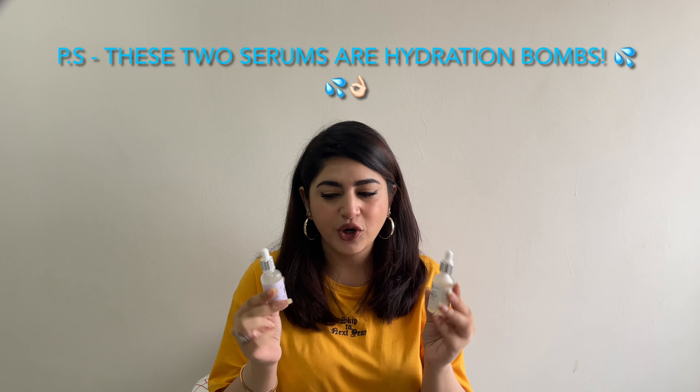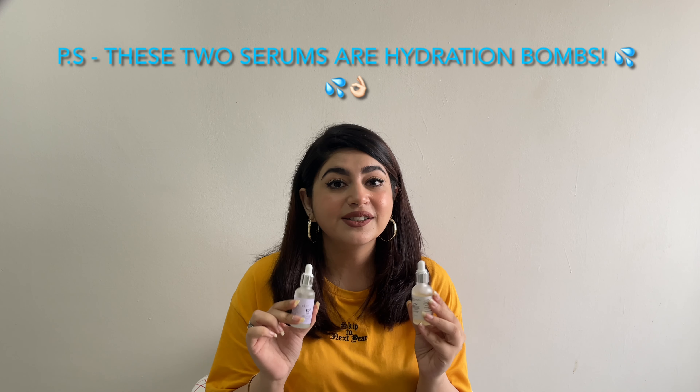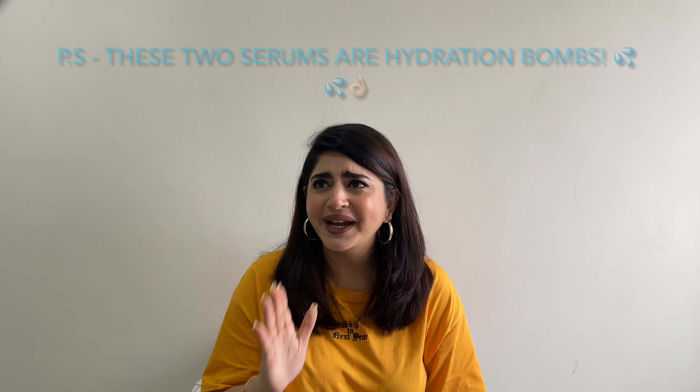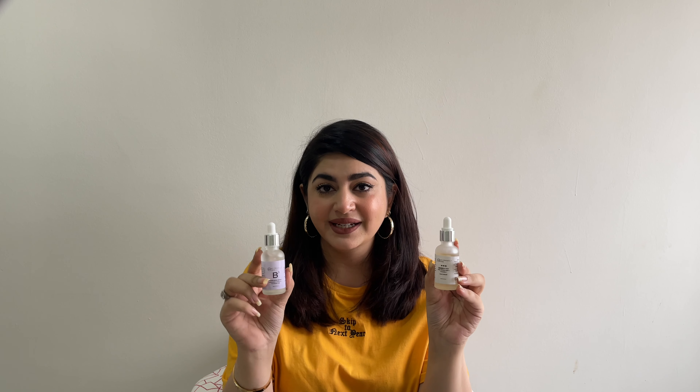Let me say this — the hyaluronic acid content in the Hira Ali products is surprisingly more moisturizing than the ones in The Ordinary. I never thought I'd say this, but it's true — it's so super moisturizing that I fell in love with it. There's one more reason why I use the double action serum in the morning and the niacinamide one at night: this one is easy on sensitive skin — it does not irritate my skin at all. The niacinamide one can get a little more powerful, so I'd rather apply it at night and just sleep it off.